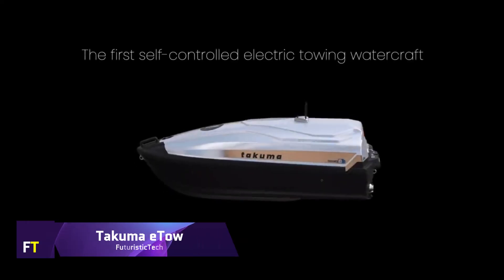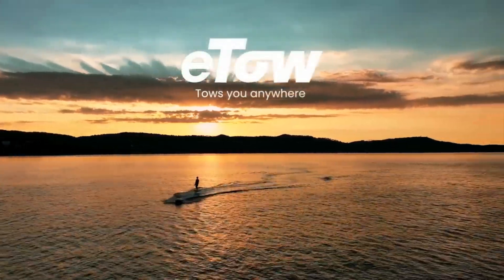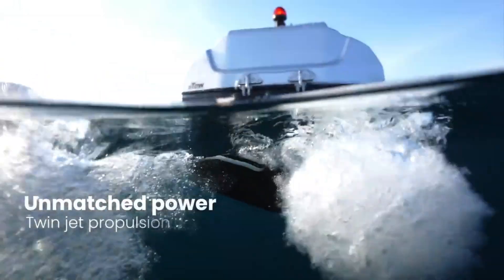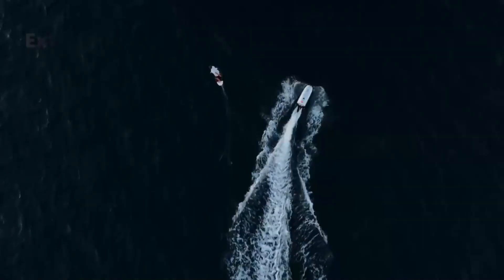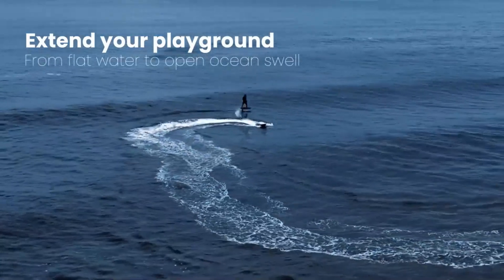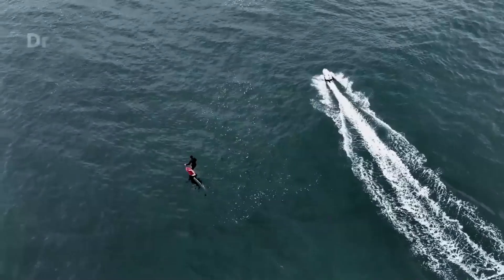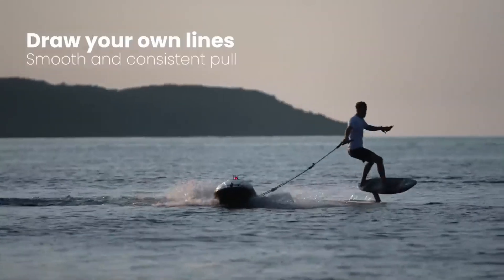Takuma Itao — an exciting and one-of-a-kind way to enjoy the water — is a self-governing electric towing boat. It can pull riders to any destination they desire, opening up a world of limitless possibilities and sensations. The Itao is ideal for foiling thanks to its twin-jet propulsion system and innovative aqua-dynamic shape, which provide a consistent and smooth pull.